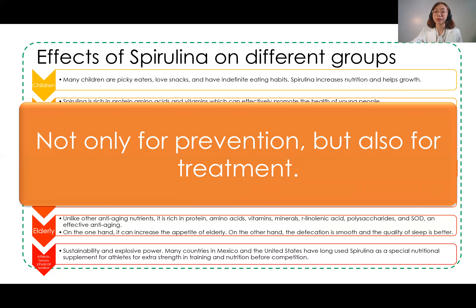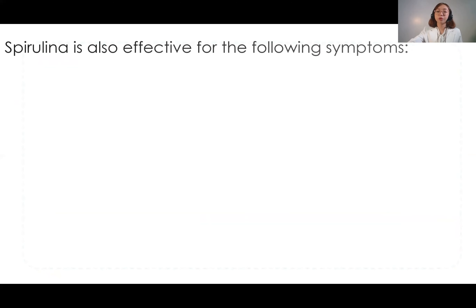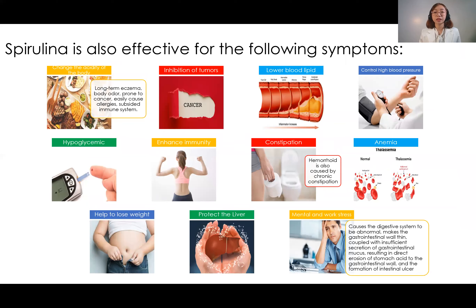Spirulina is not just for prevention of diseases — it also helps with treatment. Since spirulina is alkaline, it helps lower the acidity of our body. It also prevents the formation of tumors or cancer, prevents high blood cholesterol, lowers our blood cholesterol to reduce blood pressure, and helps avoid obesity or excessive weight gain.